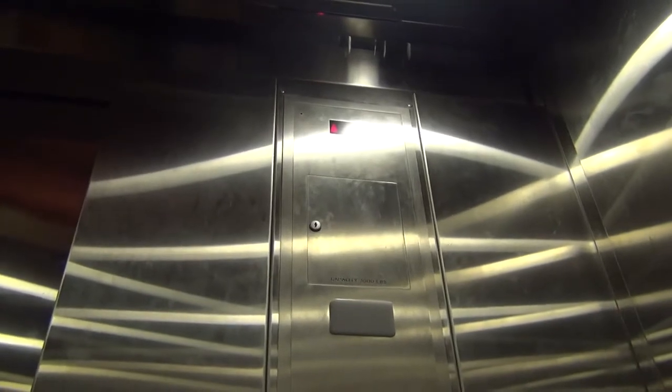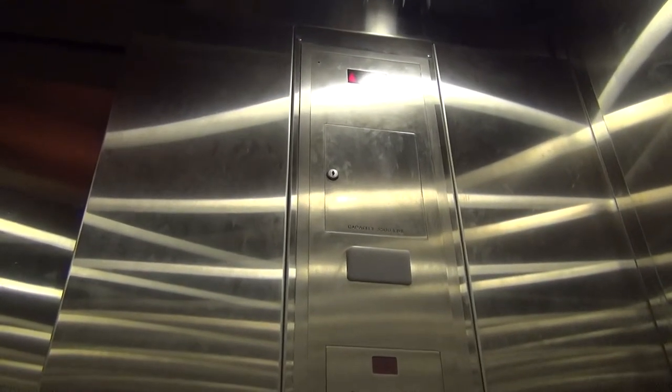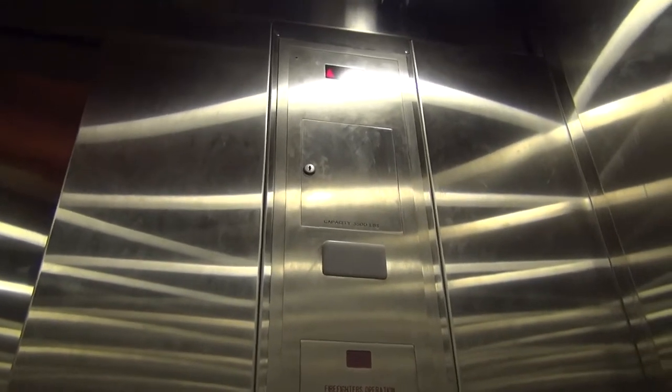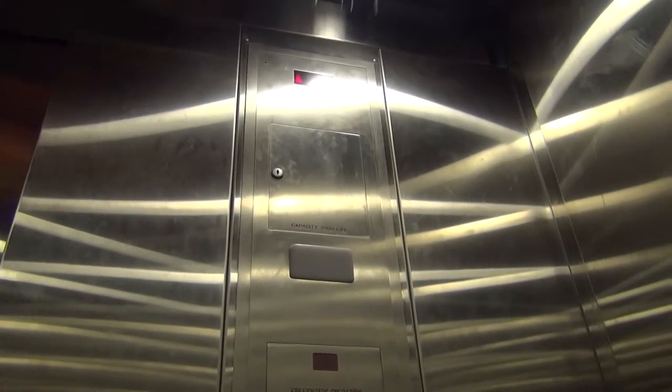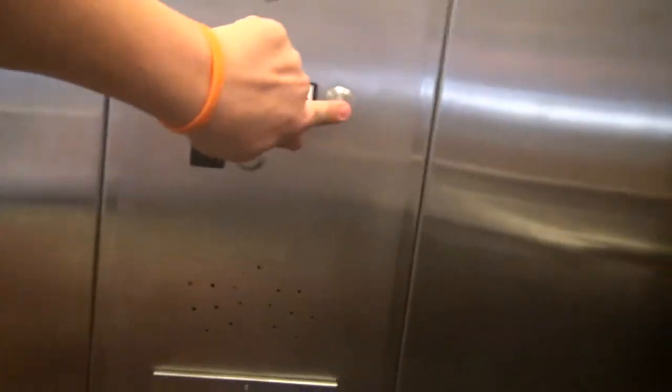Oh great, the dark blue button never works. That did not feel good. I'll see you down soon. There we go.